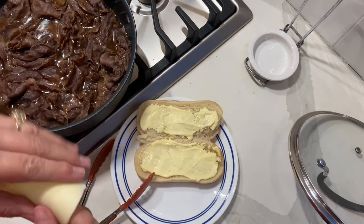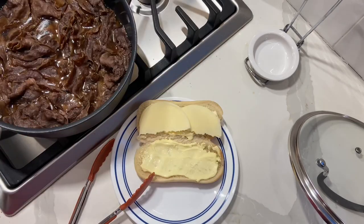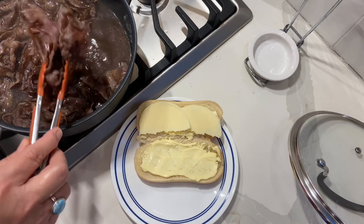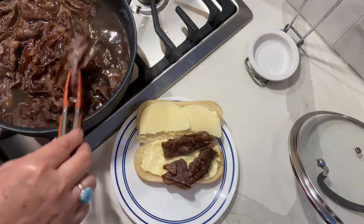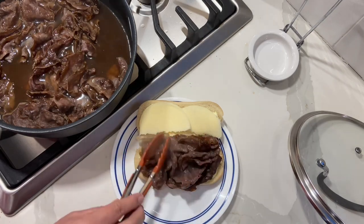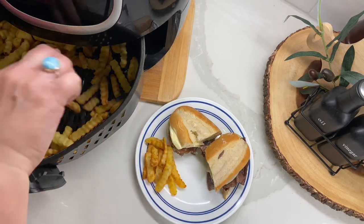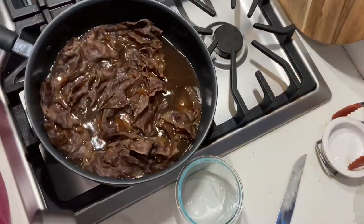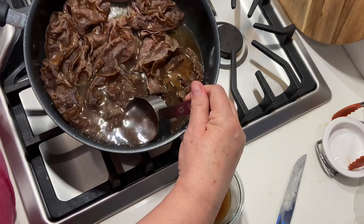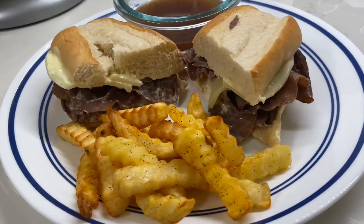Now it's time to construct the French dip sandwich. I'm putting the provolone — I'll break it in half so it's not too cheesy — on one side, then lay the roast beef on the other side. I'll tilt the pan to get some of that au jus juice to dip the French dip in. There we go — this meal is always a hit at our house.